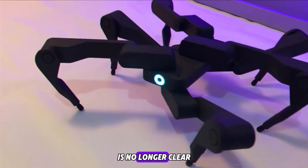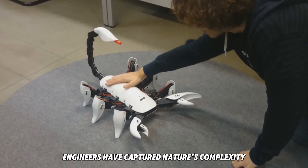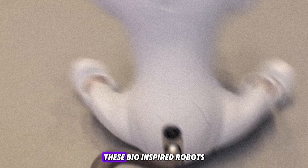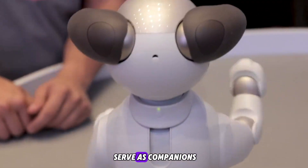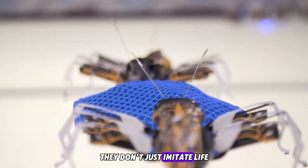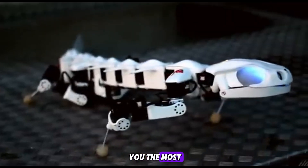These 10 robotic animals show that the boundary between machine and life is no longer clear. From the purr of a cat to the flight of insect drones, engineers have captured nature's complexity and merged it with artificial intelligence. These bio-inspired robots serve as companions, rescuers, and innovators — they don't just imitate life, they enhance it.